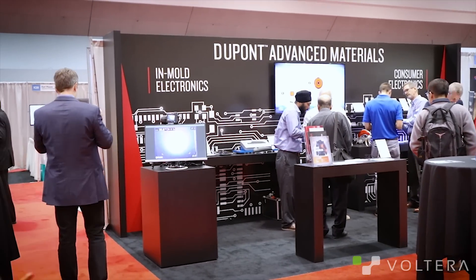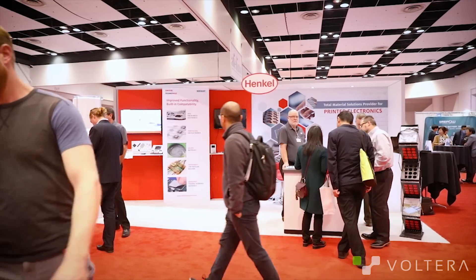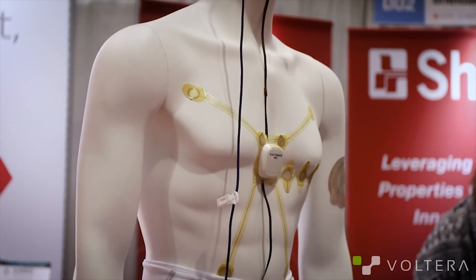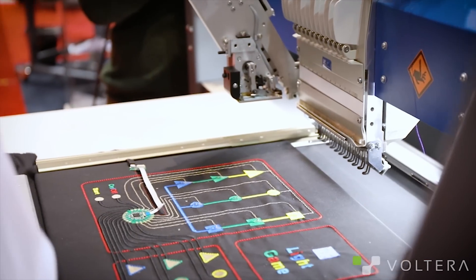Today we are at the IDTechEx Printed Electronics Show, where you get all of the most brilliant minds in the industry coming together to create the next generation of things like flexible electronics and wearable applications, biocompatible electronics, radio frequency based applications. It's really entering this new world of electronic possibilities.